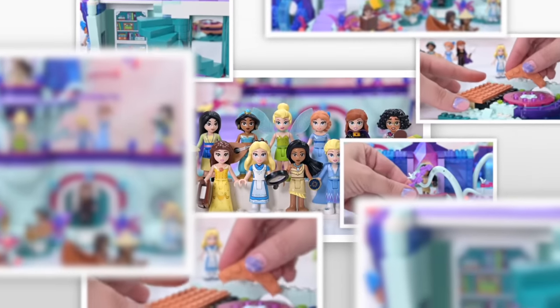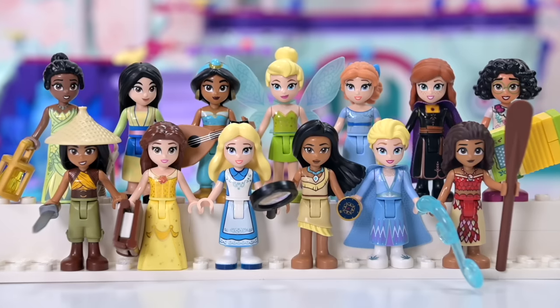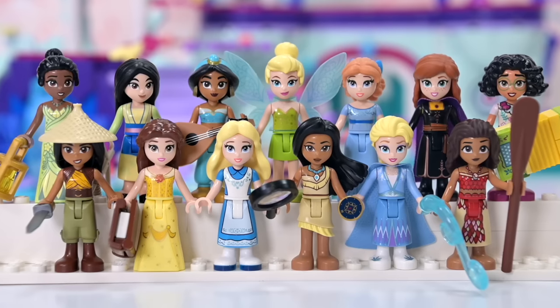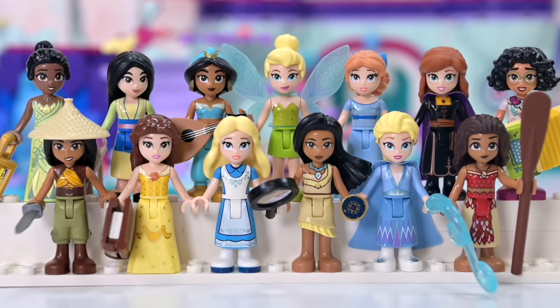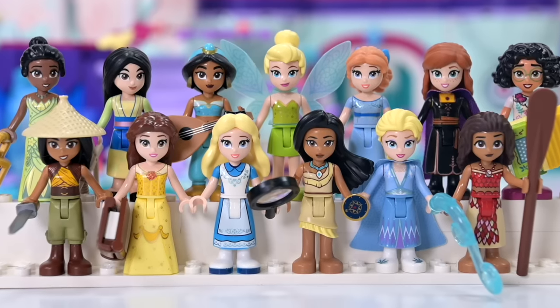And there we have it — all 13 Disney female icons in mini doll form. They are a massive feature of this set, a collection all in itself. I would have been happy just to get all of these as a set, but we still have an actual build to do which is also massive — that's going to happen in the next video. I can guarantee you're going to love the enchanted tree house as much, if not even more. Check back in and we'll finish this up!